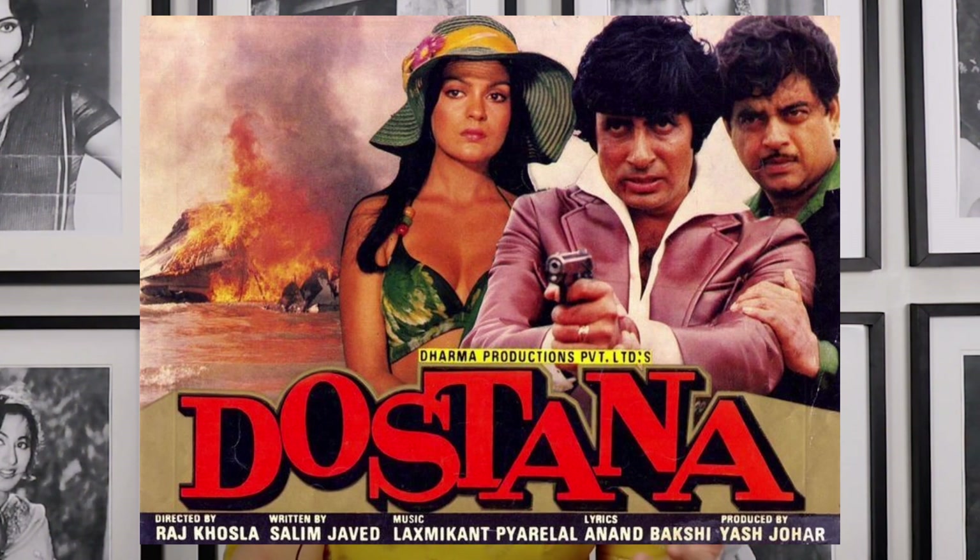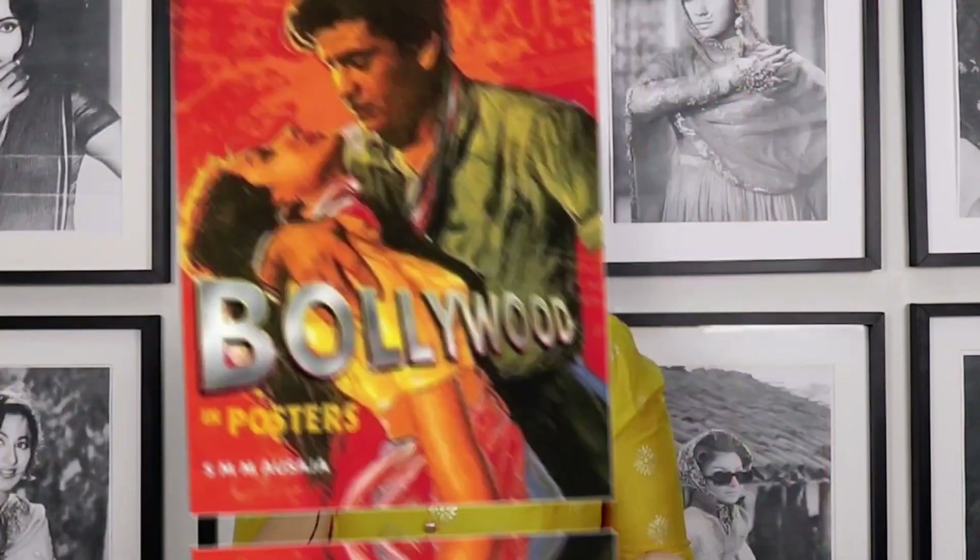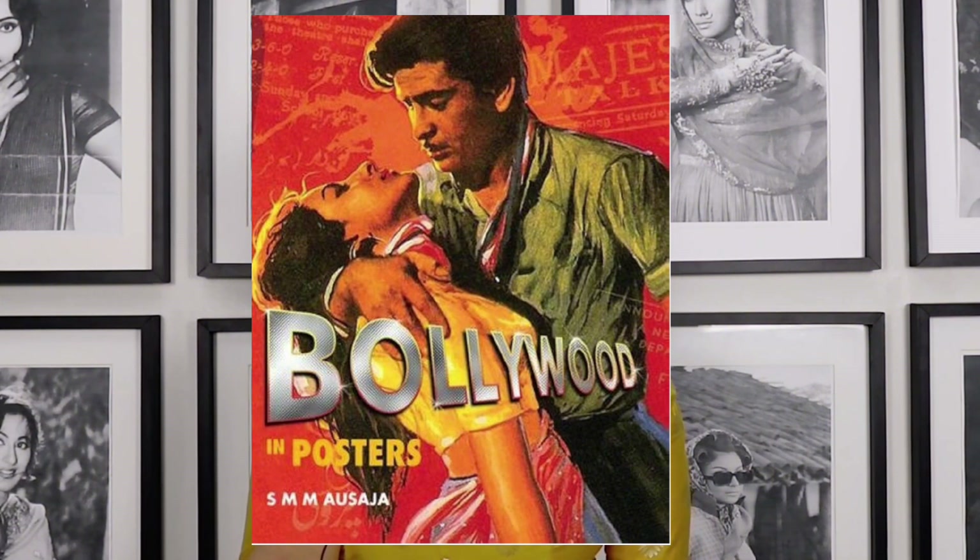Some reports indicate that the last ever hand-painted Bollywood posters were actually Dar and Prahar. I would highly recommend, if you are a Bollywood film enthusiast or interested in this art form, you should get a copy of the book Bollywood in Posters by S.M.M. Osaja. I picked up a copy when I was traveling in India.